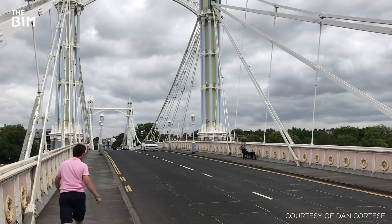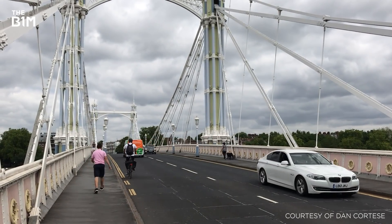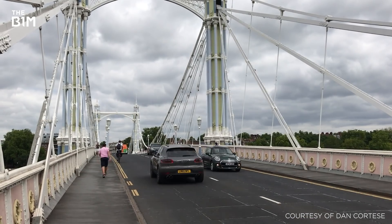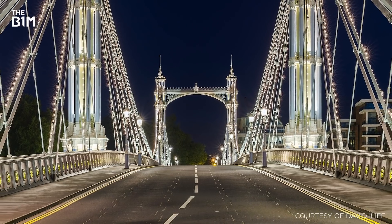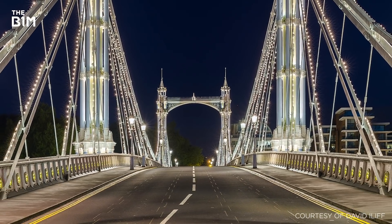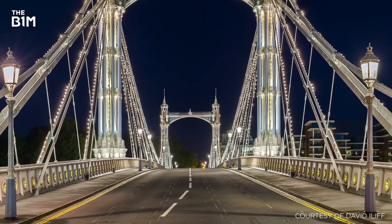Although the Albert Bridge is today the second least used bridge in London after Southwark Bridge — mainly due to limits on traffic volumes imposed to prolong its lifespan — its elegance, boosted further at night with some 4,000 LED bulbs, makes it arguably the most beautiful of all the Thames crossings.